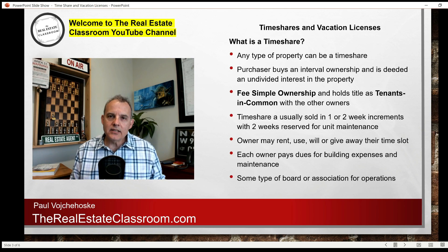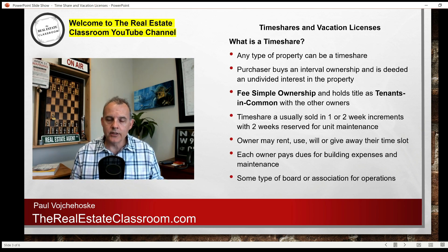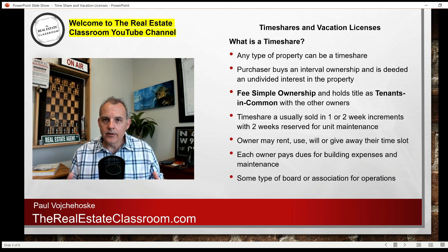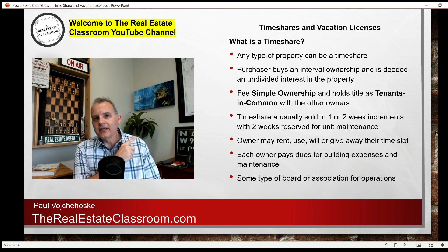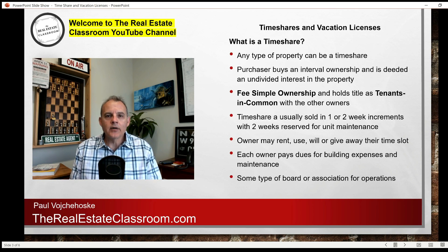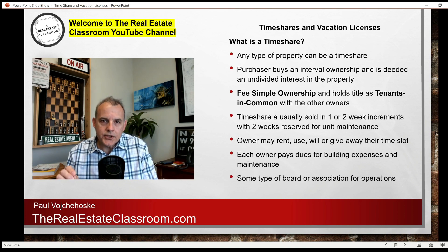One week is designated as a maintenance week. All four people who have purchased a week — an interval ownership — have fee simple title in that single-family property on the beach along with me. Together, collectively, we hold what's called tenants in common. I'll leave a link in the upper right-hand corner that goes deeper into tenants in common. So the key ownership structure is: fee simple ownership, and tenants in common with all the other owners.